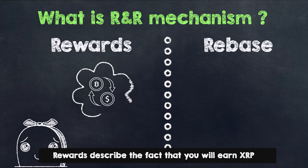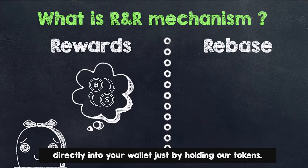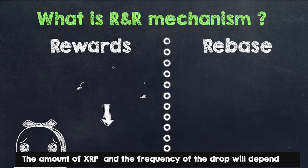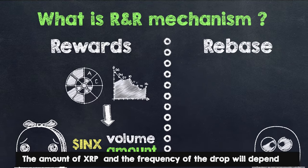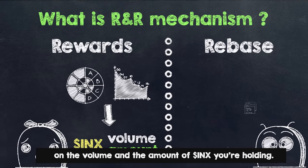Rewards describe the fact that you will earn XRP directly into your wallet just by holding our tokens. The amount of XRP and the frequency of the drop will depend on the volume and the amount of INX you're holding.